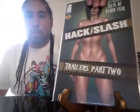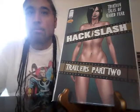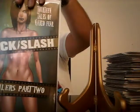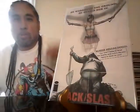Hack and Slash: 13 Tales of Naked Fear. Hack/Slash Trailers, Part 2 — 64 pages, so I take this as a one-shot. Nice cover, almost naked. Hack and Slash Cover A: 'He Worshipped the Ground He Buried Her In.' Interesting.